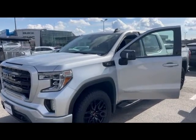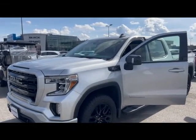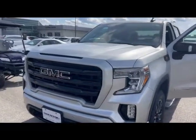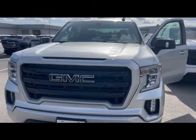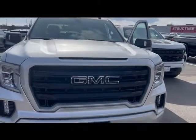Well hello, this is Graham Barr at Preston GM in Langley, BC. This is a 2022 GMC Sierra Elevation. This is a beautiful truck. It actually has the 3.0-liter Duramax diesel engine. This is a very, very desirable vehicle.